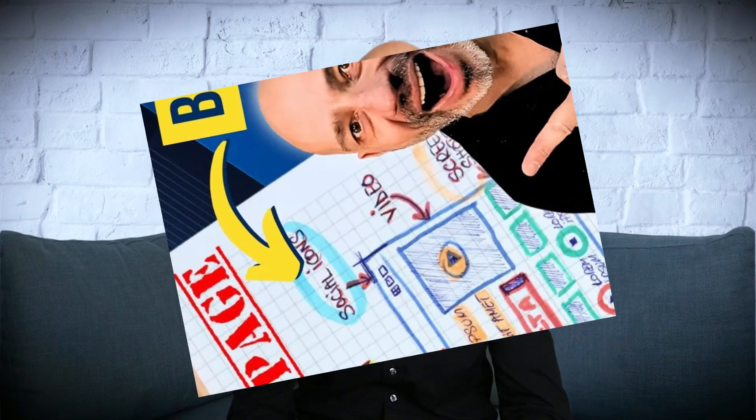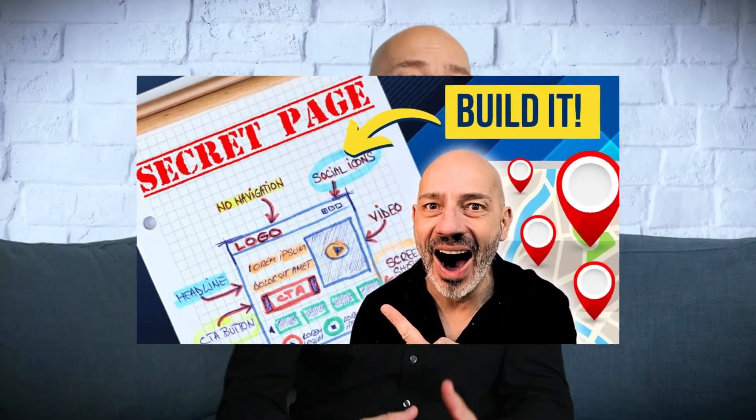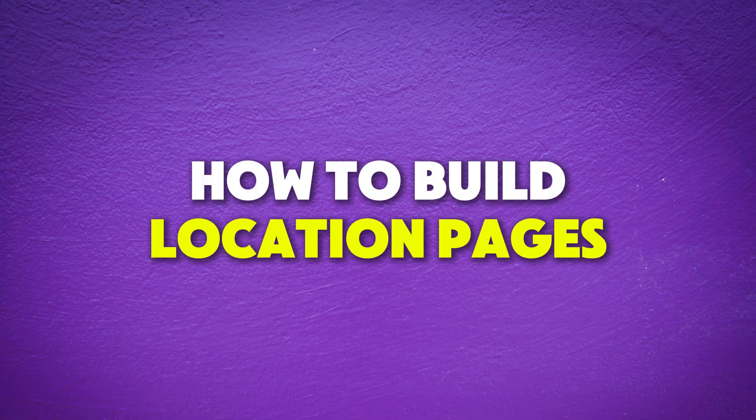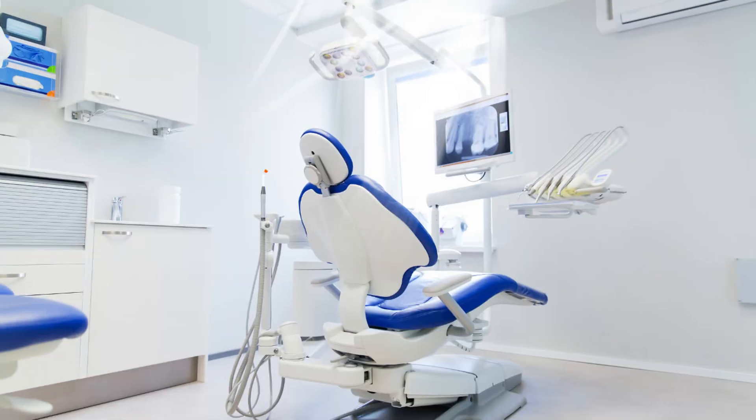A few weeks ago I put out a video showing how to rank your local business in every neighborhood you want to target, even if you only have one Google Business Profile. That video was mostly for those of you who travel to your clients, like plumbers, electricians, and mobile therapists. But after that video went live, a bunch of you reached out asking about businesses with actual physical locations. So today I'm going to show you how to build location pages — the kind Google still loves in 2025 — especially if you've got physical stores, clinics, showrooms, or offices. These pages will help your business rank higher, attract more customers, and give your Google Business Profiles a solid boost.